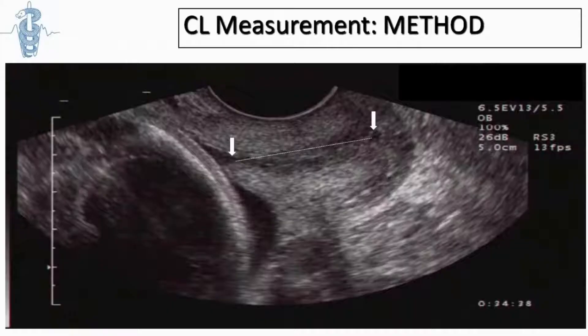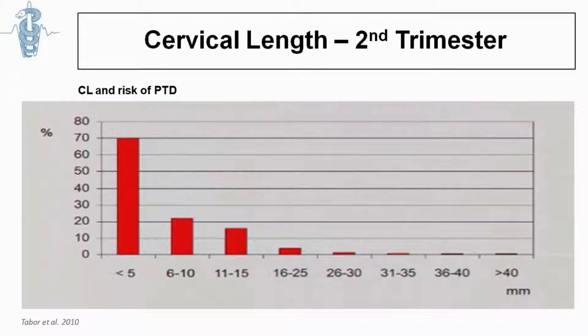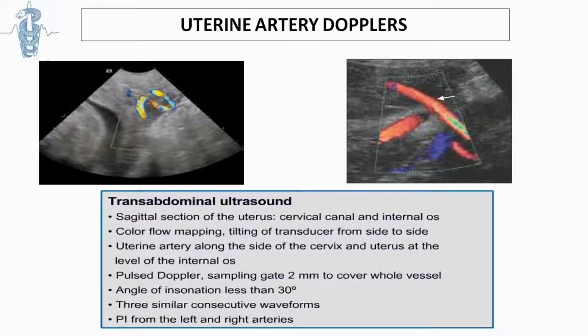Apart from the anatomical survey, we measure the cervical length, which is a standardized method. A short cervical length in the second trimester is associated with increased risk of preterm labor, especially if shorter than 25 millimeters or even more so if less than 15 millimeters. We also check the uterine arteries in the second trimester for screening of preeclampsia and intrauterine growth restriction (IUGR).